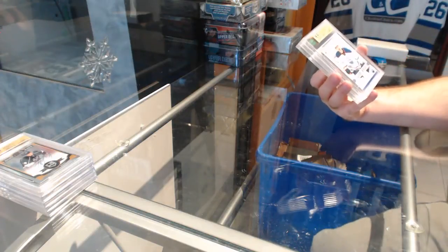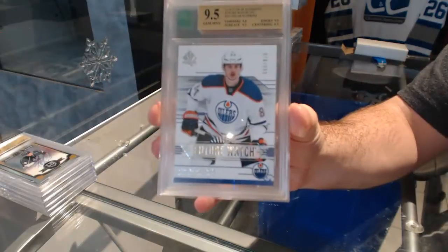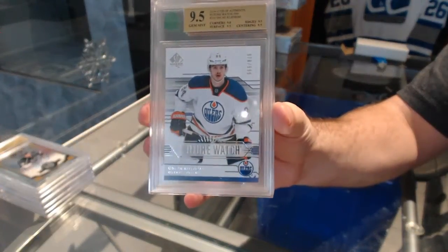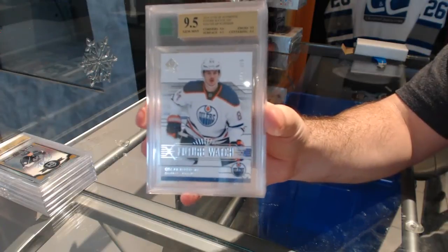For the Oilers, the $99.95 Future Watch — Oscar Klefbom.